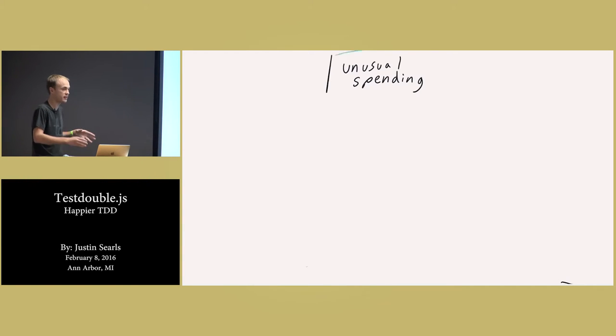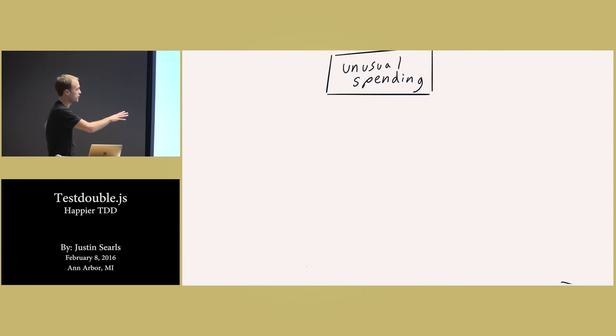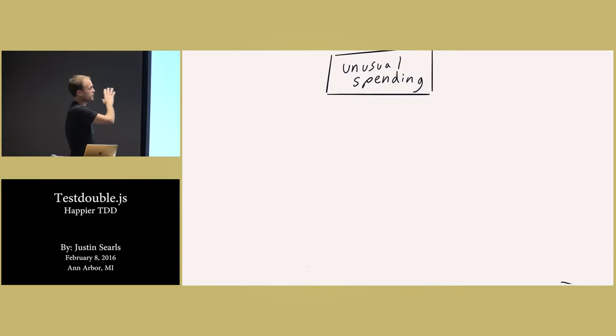I don't normally go to a whiteboard and write this kind of stuff out, but I think it's a good way to visualize what's going through my brain when I'm practicing TDD. At the top, I have an entry point — this is the thing somebody is going to call, my unusual spending module. At this point I could write one huge function that implements it all straight away and it would be fine, if maybe a mess to deal with later. But I want to just be lazy. I want to say: what are the things I could break this up into by asking 'if only I had some code that did this'?